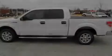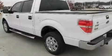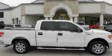Its top features include an auto-dimming rearview mirror and many other features. Please call us today for more information on this great vehicle.